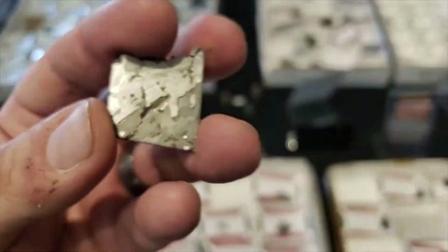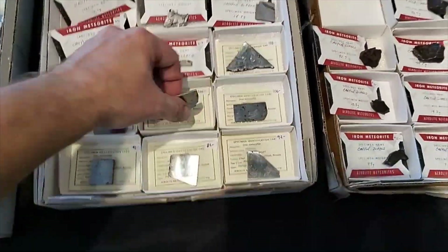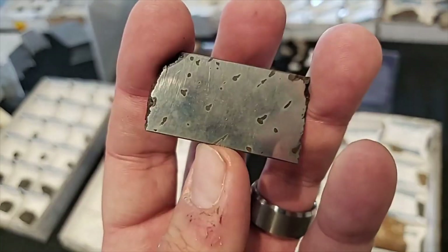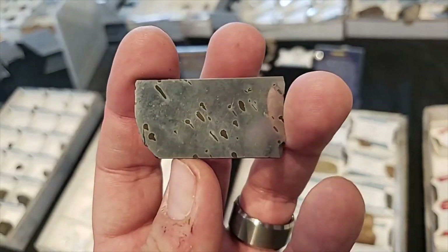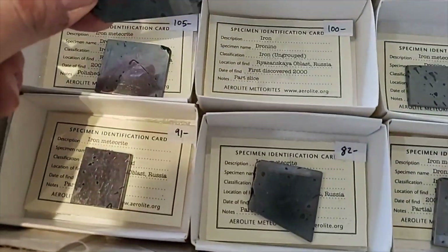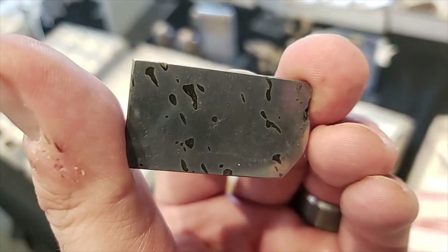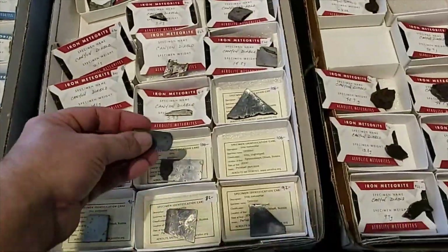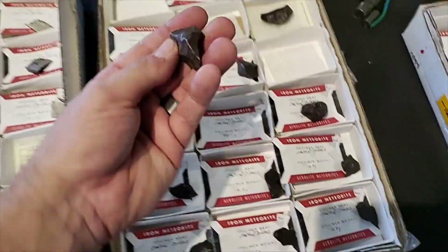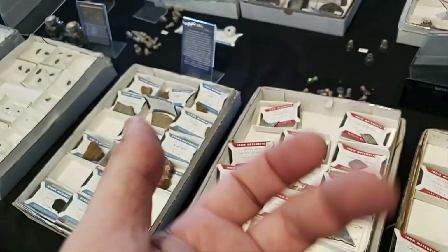We're at Aerolite at the 22nd Street Gem Show. Over here are ataxites — these are Dronino from Russia. So that's an ataxite, so you're not going to have a Widmanstätten pattern coming through on it, just a nice mirror shine on it. Little individual Canyon Diablos with nice patina — this is in Tucson.